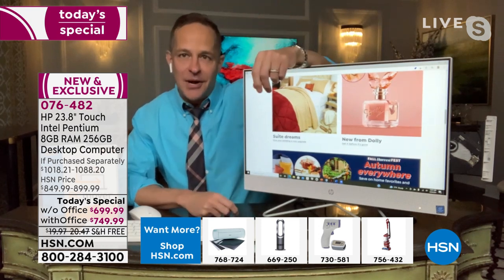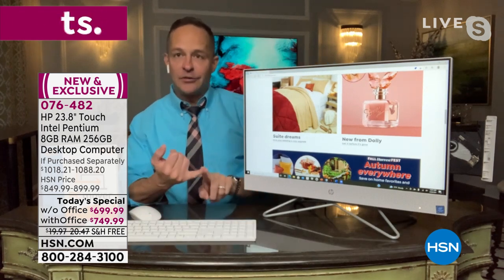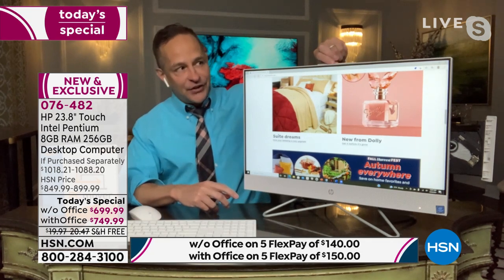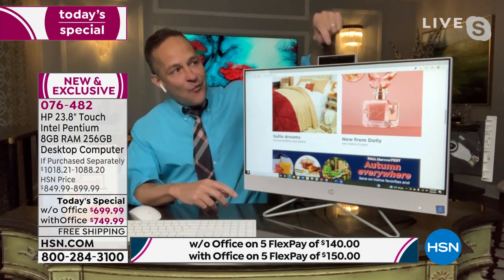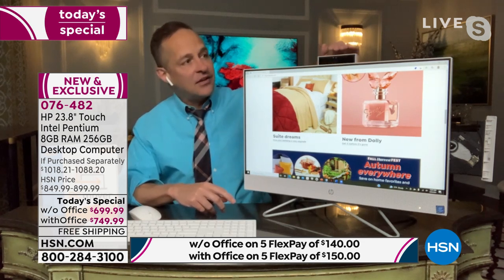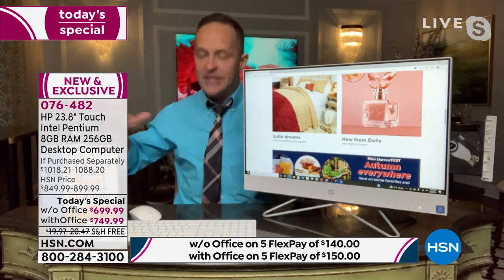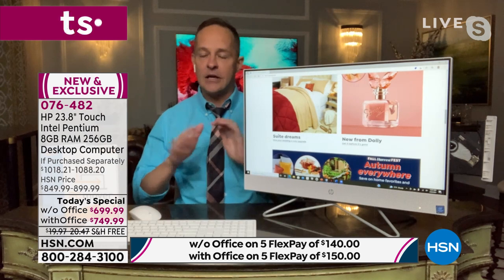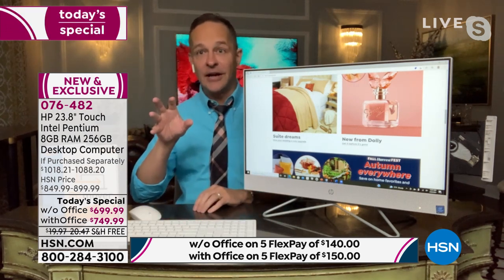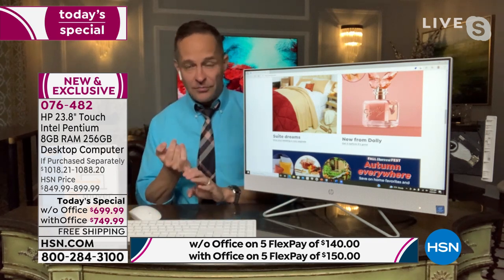Did you see this optical drive built in? Less than 20% of new computers in America have an optical drive. This is a full desktop replacement with an optical drive built in — watch movies, listen to music, get your work done. We're also going to talk about the full high-definition wide-angle privacy camera — the safest camera in the world. If you're not using it, you tuck it away; nobody can see anything, nobody can hack in. We'll talk about Viper antivirus and PC Mover as well.